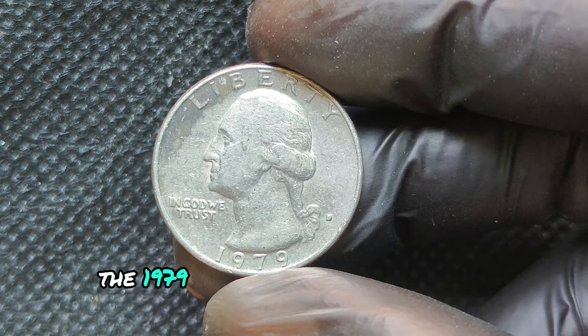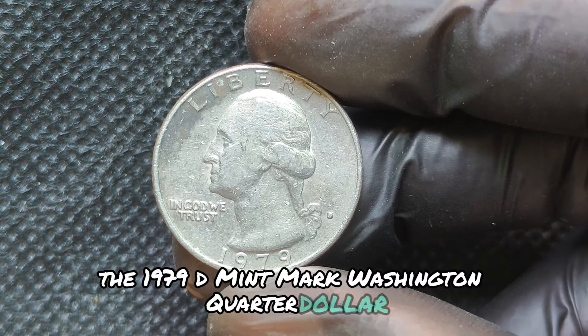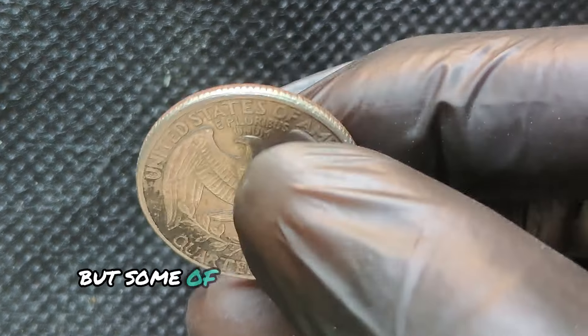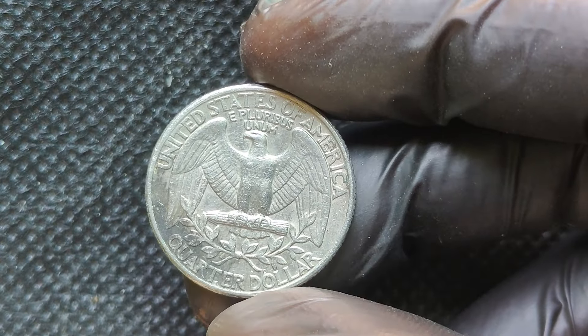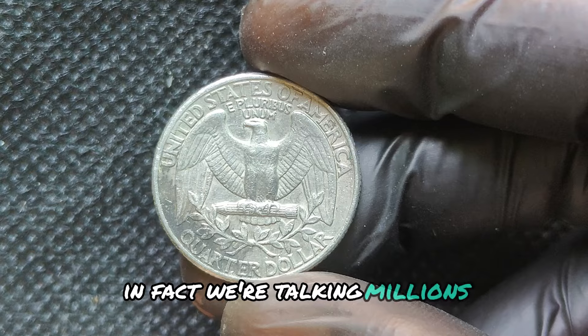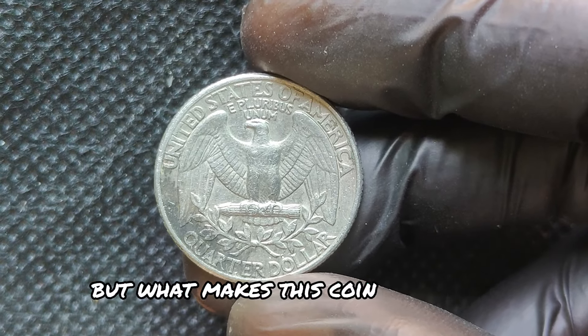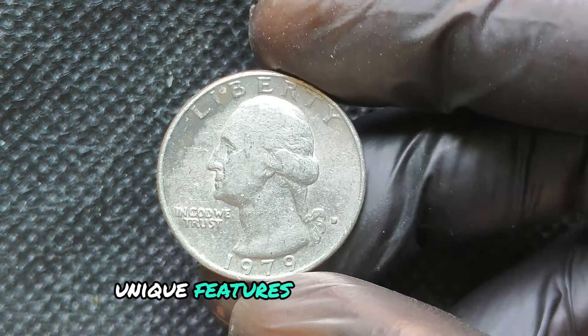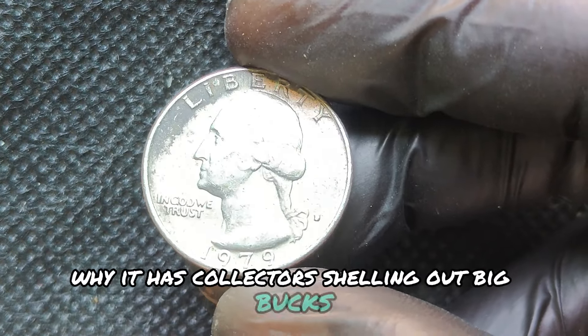We're diving into a hidden treasure of the past — the 1979D Mint Mark Washington quarter dollar. This may look like your average quarter, but some of these are worth a small fortune. In fact, we're talking millions. But what makes this coin so special? Let's dig into its history, unique features, and the reasons why it has collectors shelling out big bucks.